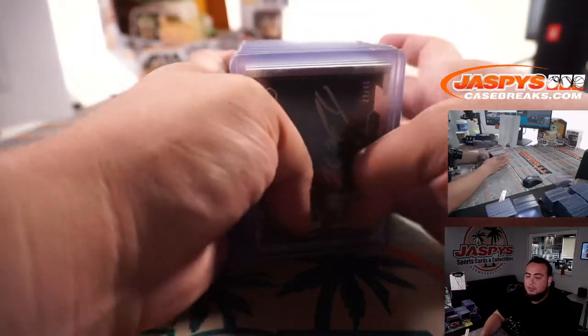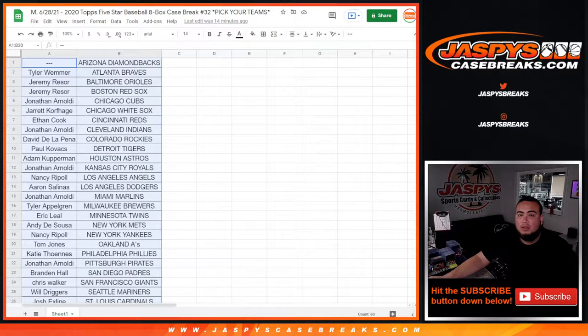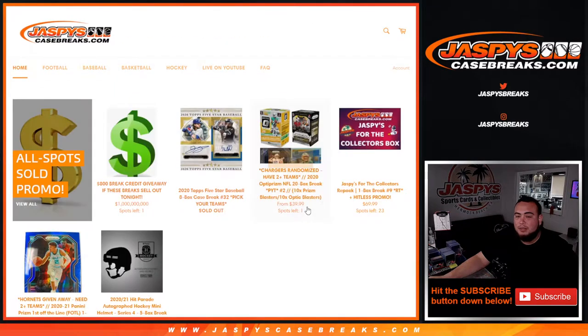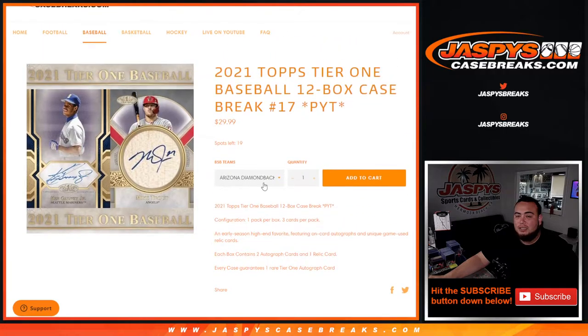We got Mauricio Dubon, Mitch Garver, and to start us off was Michael Brantley. So there you go guys, appreciate it — this was Five Star Baseball, eight-box case break, pick your teams number 32. If you guys want to continue doing more baseball, there's Tier 1 — 12 boxes — some very affordable teams, chances at bat knobs, bat barrels, all that good stuff. Some really good teams are still available, we did a case yesterday and it was very nice. Let's get it going — jaspyscasebreaks.com.